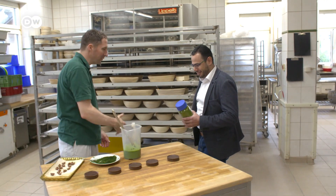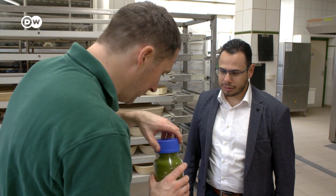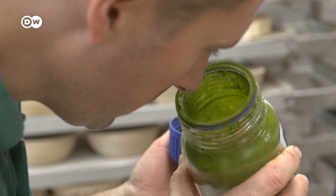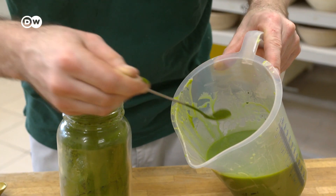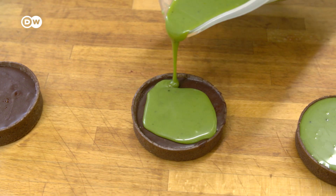Ludovic Gerboin gets his algae powder from the Technical University close to Munich. It contains vitamins, unsaturated fatty acids and other healthy properties. Algae bring other benefits as well — they have two to three, even four times higher photosynthetic activity than any land plant, and they can grow ten times faster. That's why they can bind a significant amount of carbon dioxide in a short time.